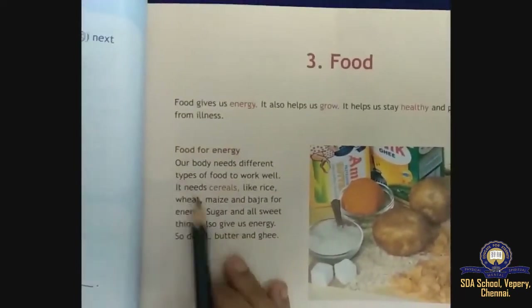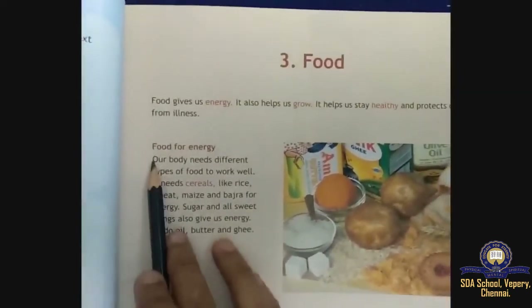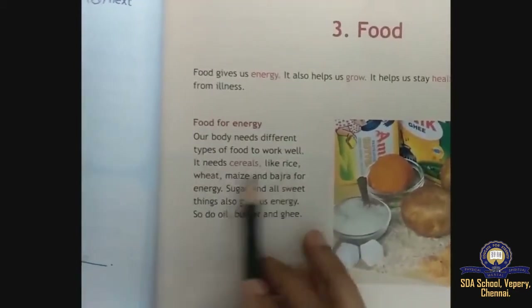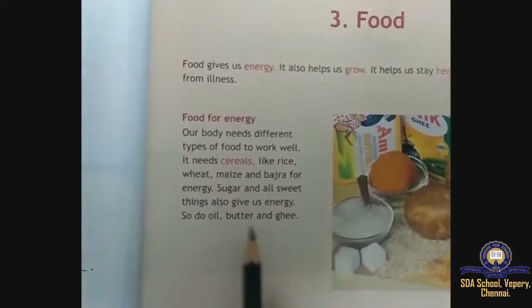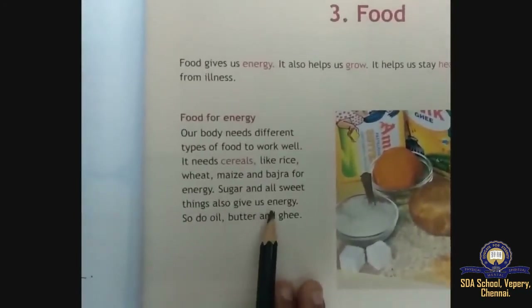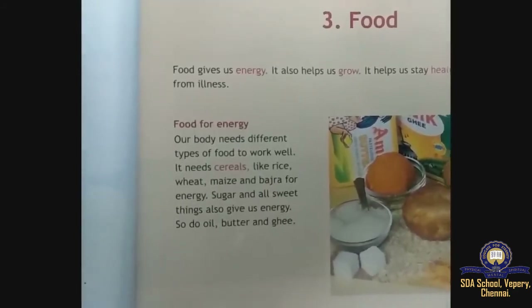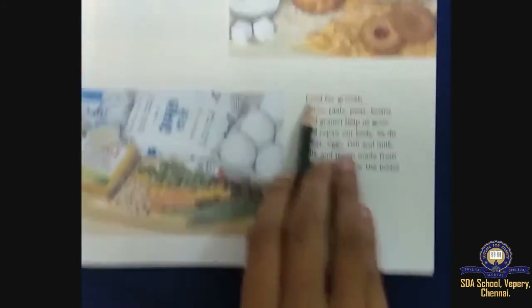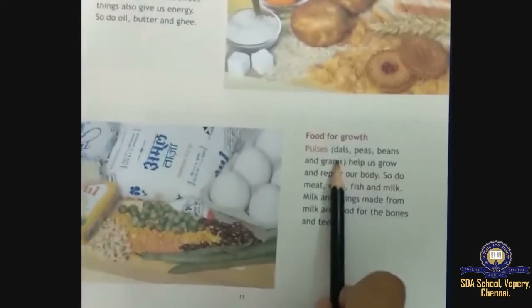Food for energy: our body needs different types of foods. It needs cereals — wheat, maize, etc. Sugar and all sweet things also give us energy.